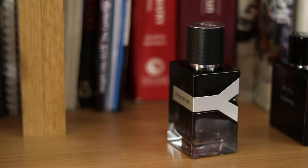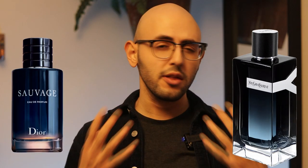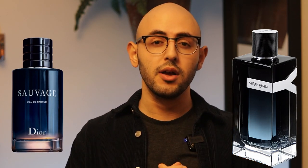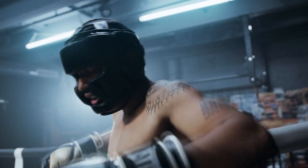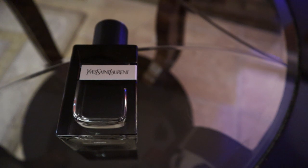Functional fragrance number two is YSL Y EDP. This is a very traditional masculine fragrance, more unique than Sauvage, but it is for the guy who is an athlete, in my opinion. It's the kind of guy who wants a workhorse daily fragrance that lasts on you all day, gets you a good amount of compliments, but then you go to the gym with it afterwards.